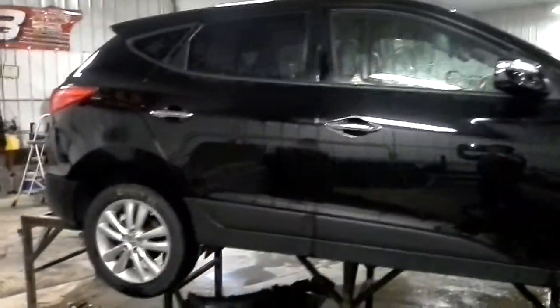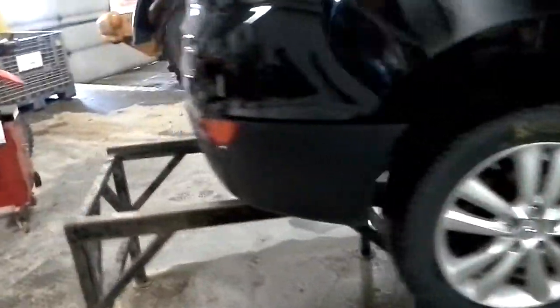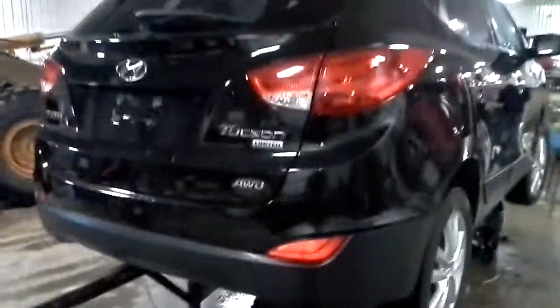As I mentioned, it is a limited model. Beautiful deep black paint, alloy wheels. And just the front damage.